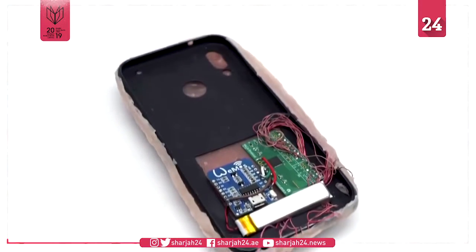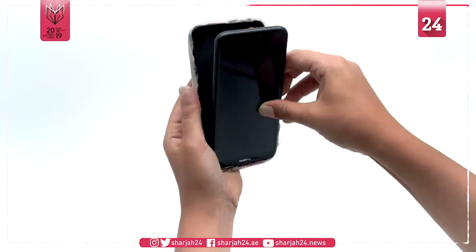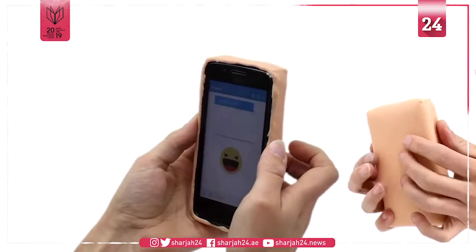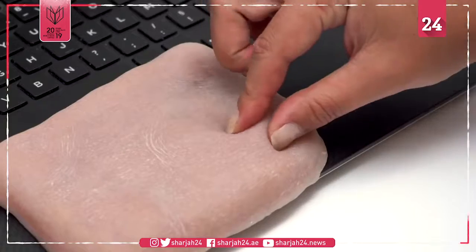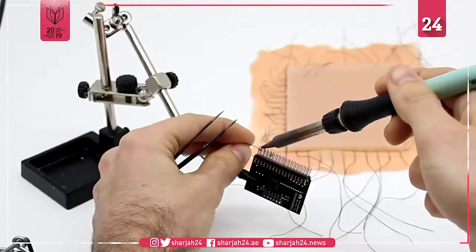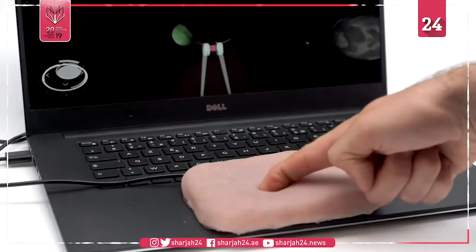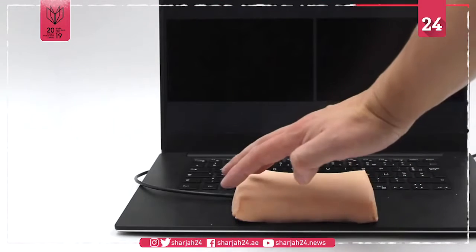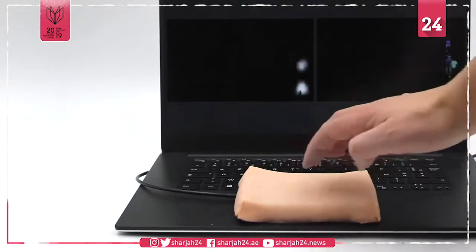It is a prototype interface that can respond to human gestures, like stroking, tickling, and pinching. Researchers at Bristol Interaction Group have designed it to study the way humans respond to such lifelike outer coating on electronic devices, giving an entirely new meaning to the word touchpad.